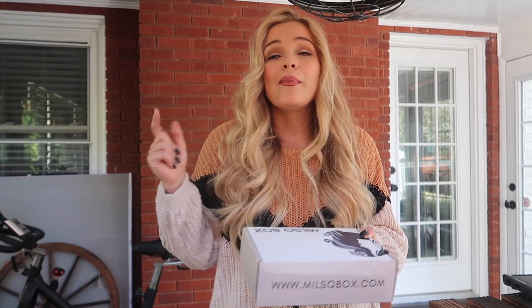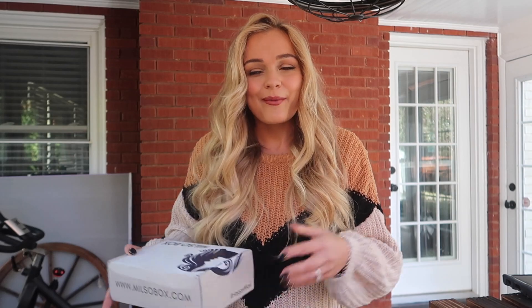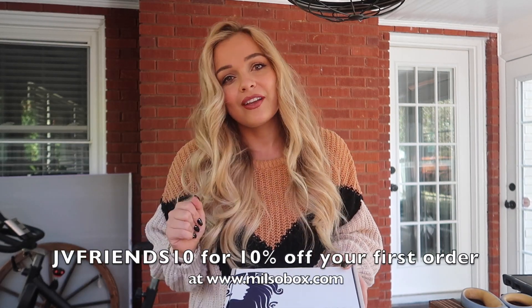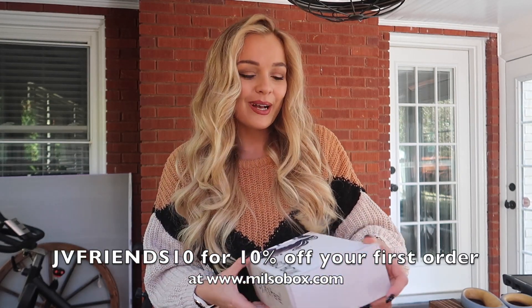I still don't have a Halloween costume planned or anything, but I've been having a really good spooky season. I had a really good birthday. I'm having a really good time. I love October, it's my favorite. It's still like a thousand degrees here, but it was cold in the mountains, and that's all that matters. And of course, if you enjoy what you see inside this Milso box and you wanna check it out for yourself or for a loved one, you can use my coupon code JVFriends10 for 10% off of your very first order at milsobox.com.